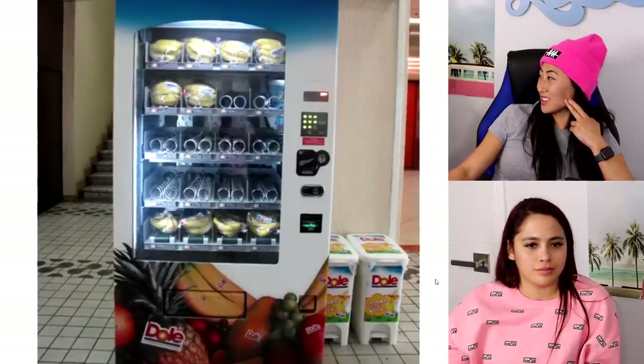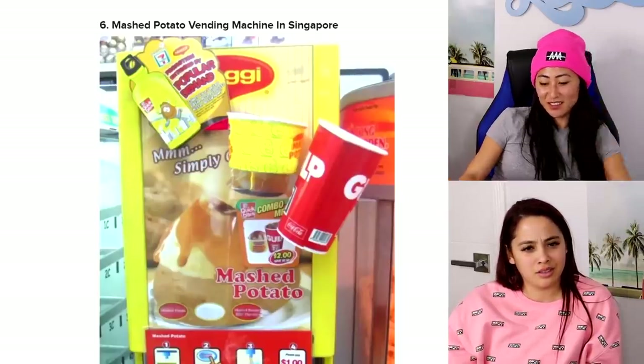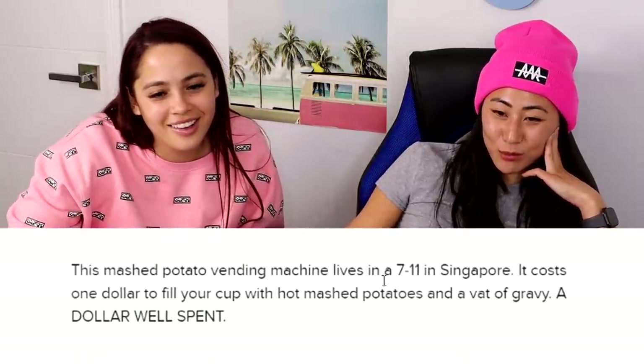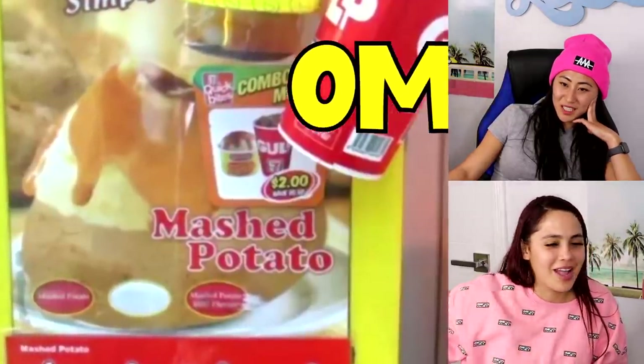Mashed potato vending machine in Singapore! A vending machine inside a 7-Eleven in Singapore costs one dollar for a cup with hot mashed potatoes and a vat of gravy. Dollar well spent — potatoes are really cheap, so it makes sense.